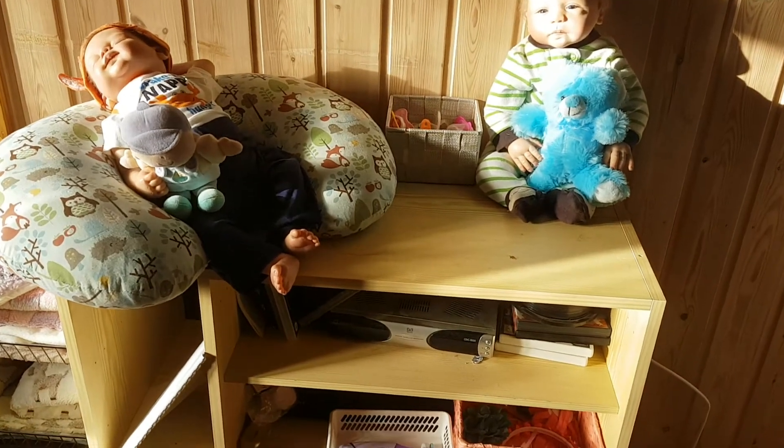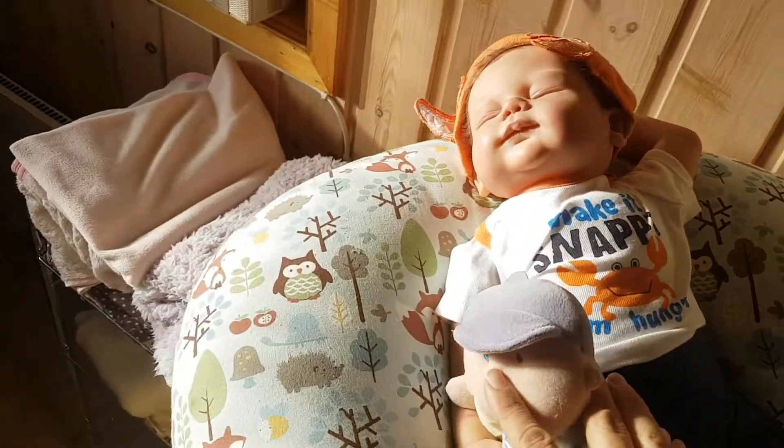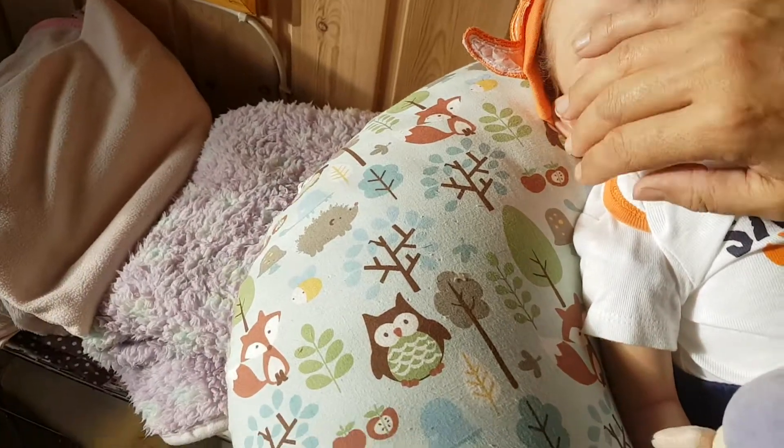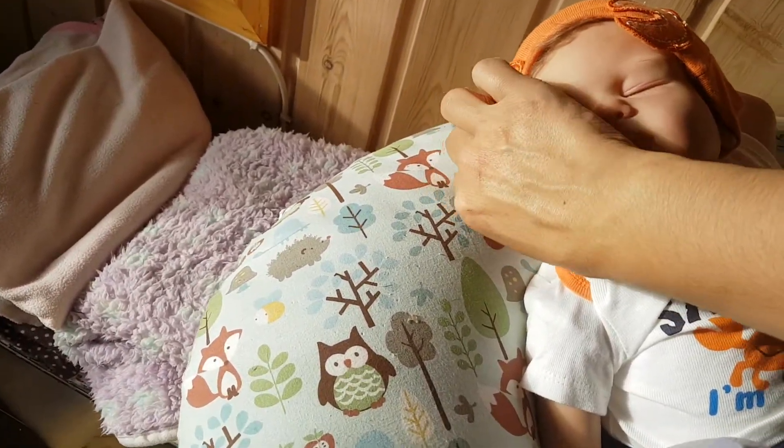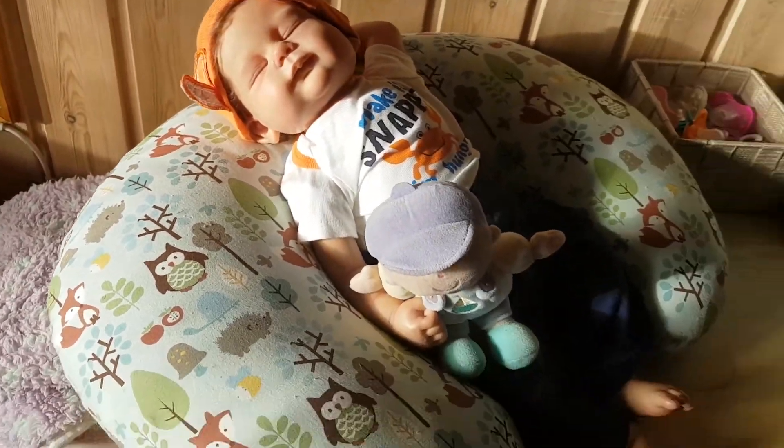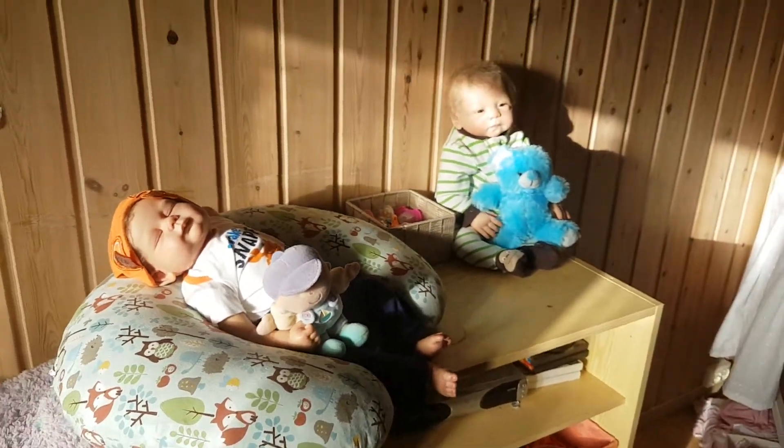We have what used to be my TV stand, which is now being used for little Joshua. I'm thinking I may have to move him because obviously you shouldn't have your babies in sunlight too much, so I'll move him or shut the curtain a bit while the sun's out.